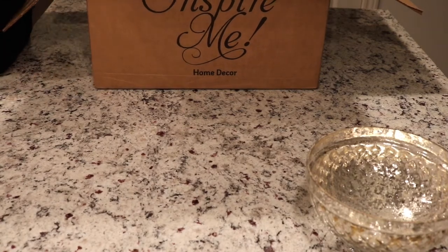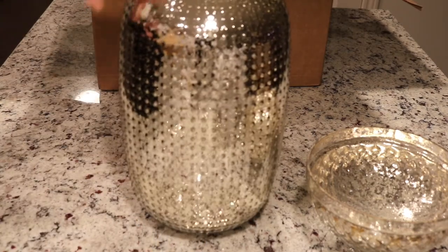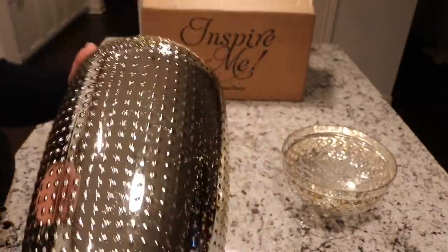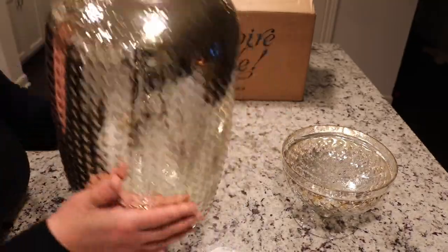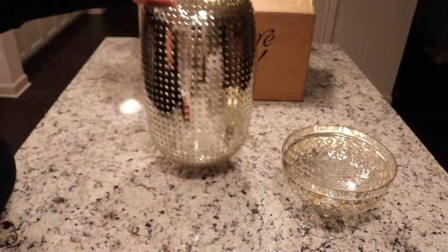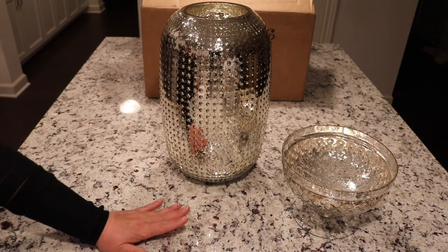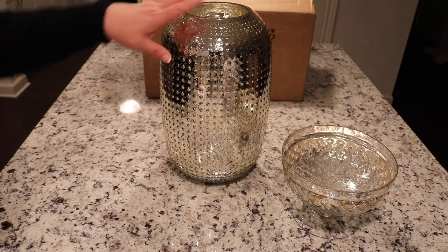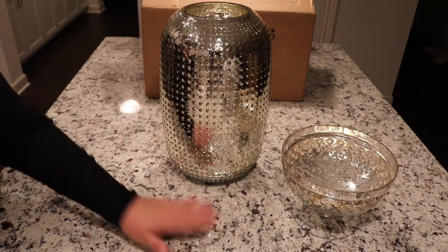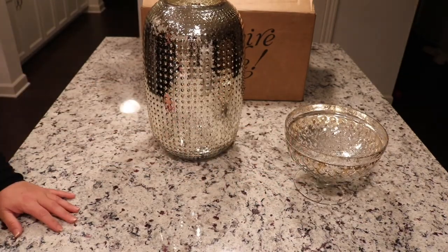Then the last item that came in this box is another mercury glass piece — it's a vase. It is a gold mercury studded glass vase and it's really pretty. But like I said, I think I'm pretty set on mercury glass. I don't think I'll be adding anymore. I love mercury glass — don't get me wrong, I absolutely love it — but our December box was full of mercury glass and our two main pieces in this box are mercury glass. I'm set on mercury glass.